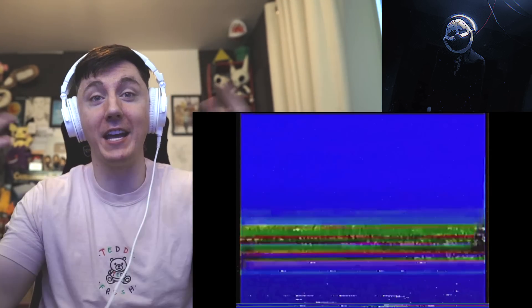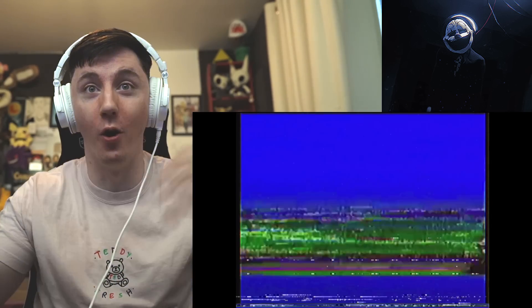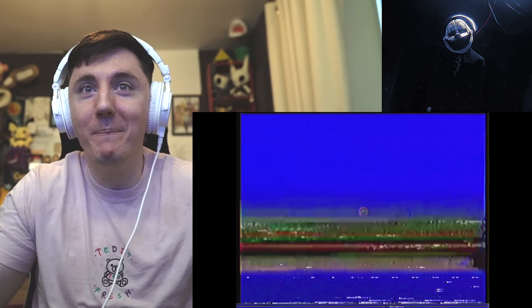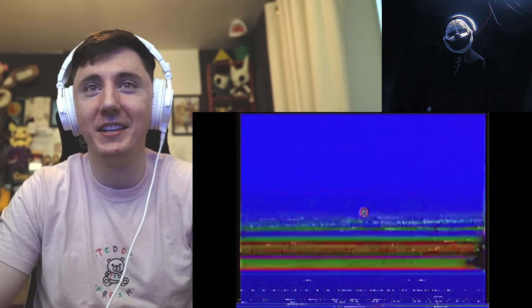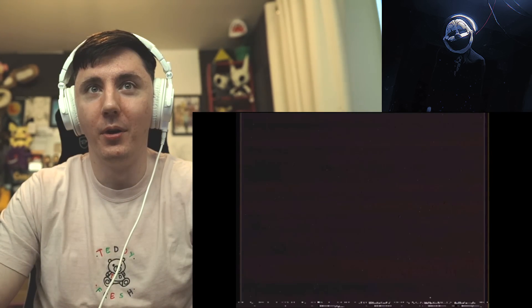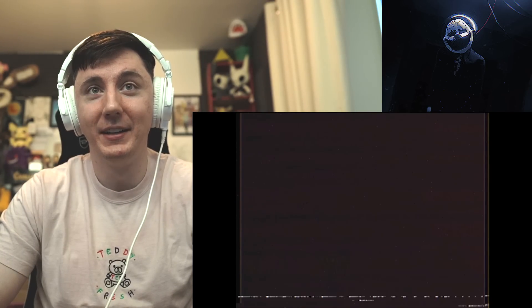Starting off with a VHS tape, okay, let's do it. It's like a mini reaction video, I guess. Oh wow, okay, well it's broken already — what a great start.